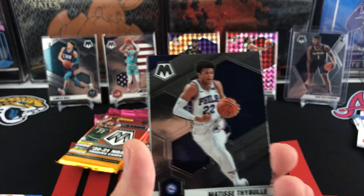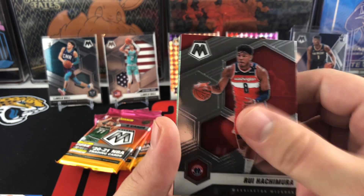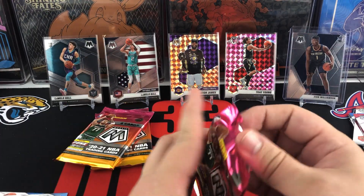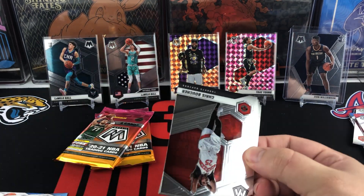Maybe we can hit one of those numbered to 25, maybe a Genesis — still waiting there. Matisse Thybulle, Rui, Xavier Tillman, and Miles Bridges is going to be a green in that pack. So technically I think we've got our four Mosaic Prisms.